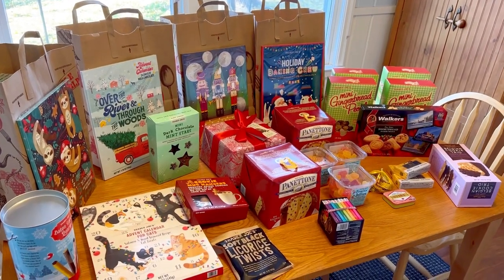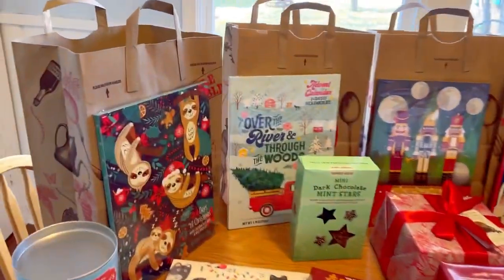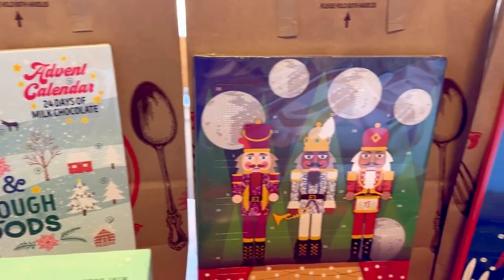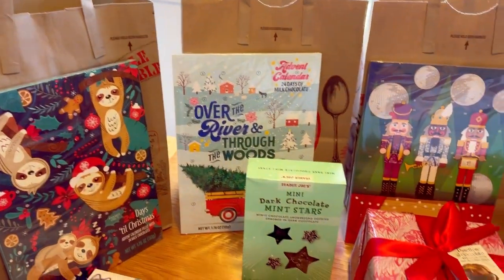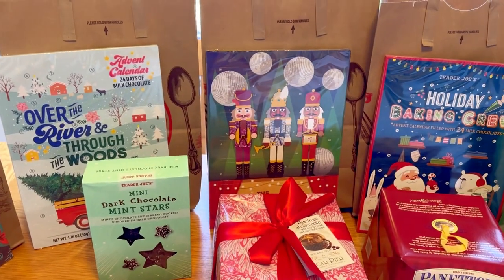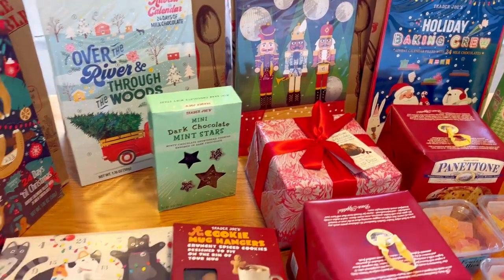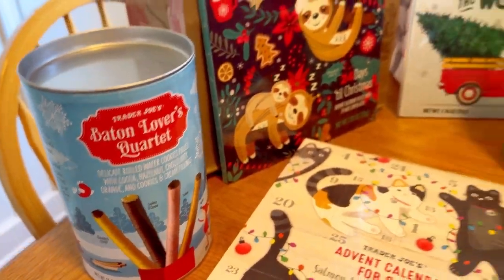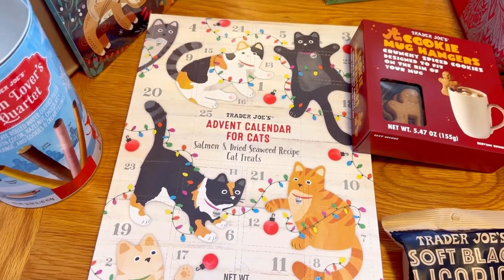Okay here we go — here's everything we got at Trader Joe's. You saw all the things we could have got; this is what we ended up bringing home. I'm going to start by showing you these great advent calendars — these are the donations we are giving to the food pantry. We ended up getting 14 of each style, and it's all because of you guys. We got our first paycheck from YouTube and half of it is going to the food pantry. Thank you for watching our videos — you are part of this, we love you guys. We also got the little cat advent calendar — I'm so excited to start using that for our little kitties.